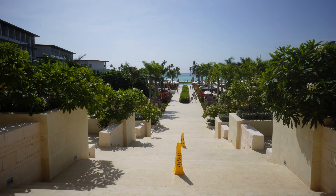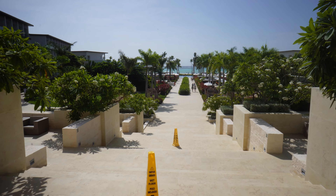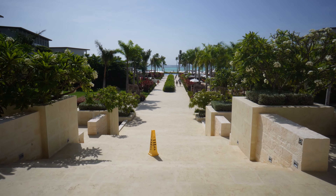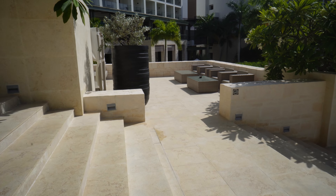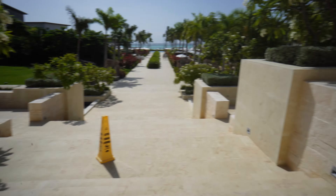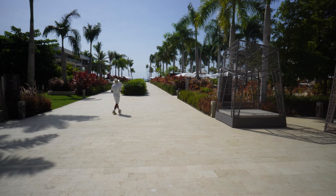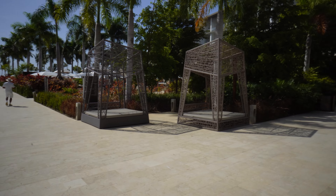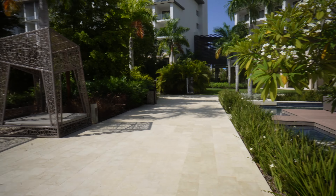We were very blessed — it only rained about once the whole week, and that happened at night while we were asleep. You go down these stairs traversing through beautiful landscaping. This is probably the focal point of the whole property because it's very grand. When you get to the bottom of the stairs you immediately start to see amazing landscaping.